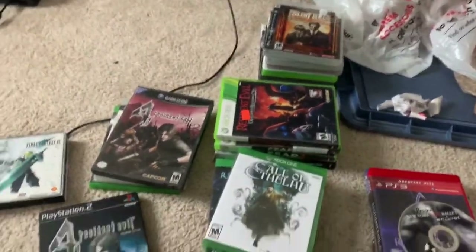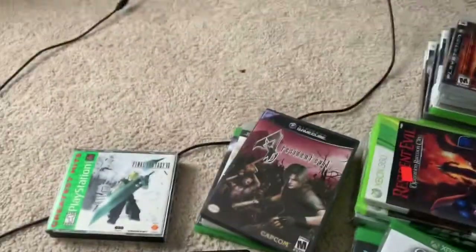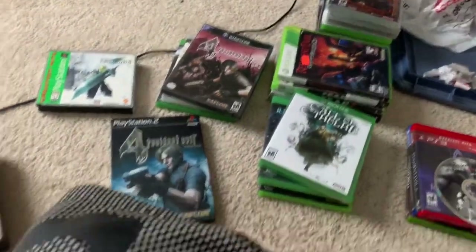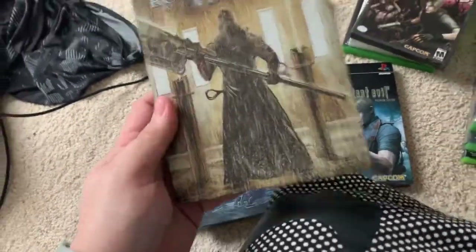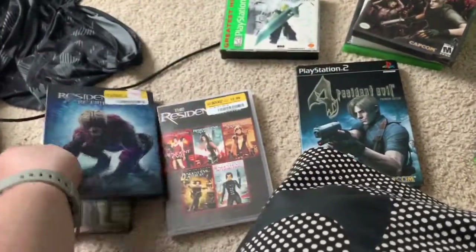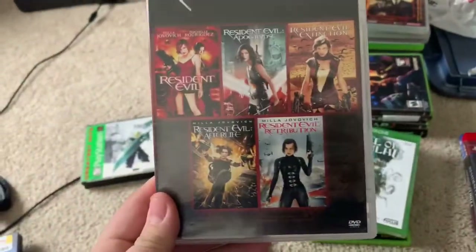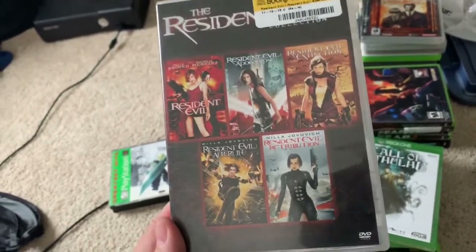Alright guys, this is My Game Hunter with a rather large pickup today — a bunch of small to decent-sized pickups adding up to large. Starting here, picked up some Resident Evil Blu-rays and steelbooks: Afterlife, Retribution, and a DVD set for all of them besides the newest one. Haven't seen all of them, so I'll forget it until I get the steelbooks of them all.